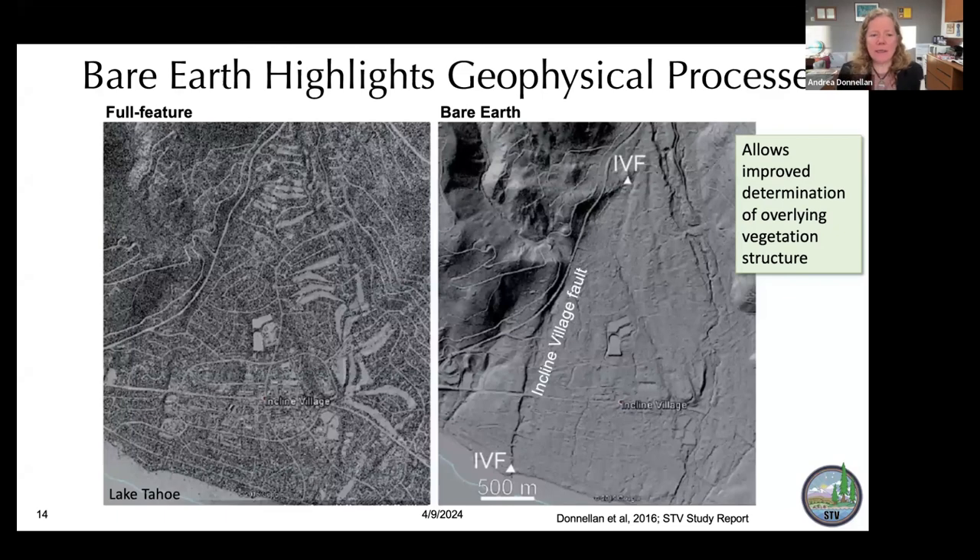Bare earth highlights geophysical processes and allows improved determination of overlying vegetation structures. On the left is Incline Village — you can see topographic gradients implying a fault, but the trees and built environment make it murky. On the right, the built environment and vegetation have been removed, and you can see the Incline Village fault very clearly. This is on the north shore of Lake Tahoe on the Nevada-California border. Our first team meeting was in Incline Village, so we were able to visit this fault and see what it looks like on the ground.